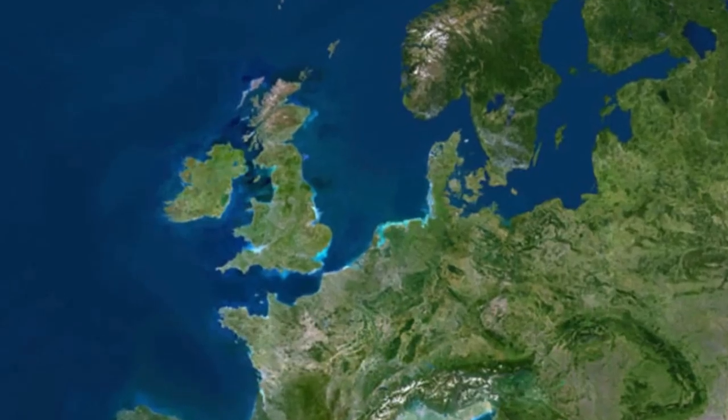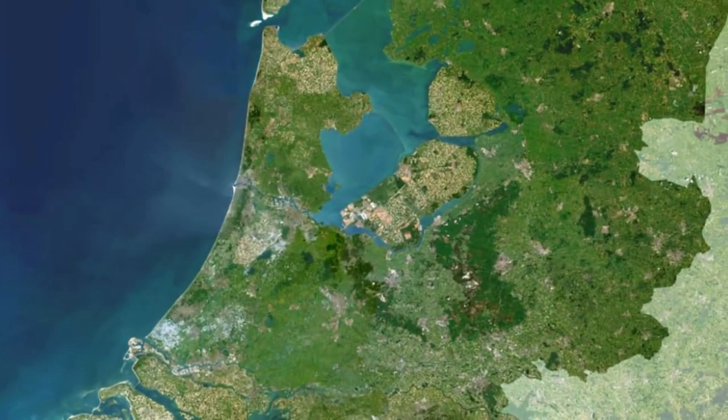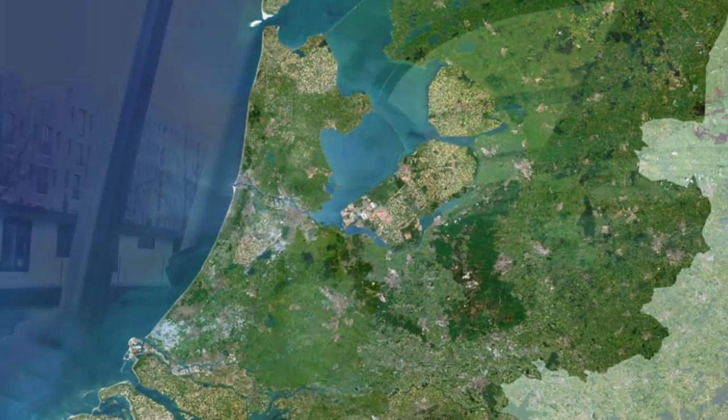One of the provinces in our country, Flevoland, is made entirely of land that used to be under water. They used windmills to drain the water from the land, and in the end that kind of shaped an entire new province. The younger generations no longer are aware that things can go awry.